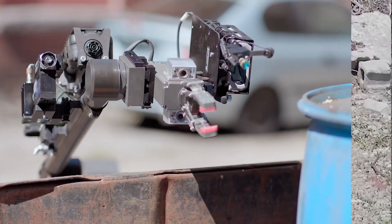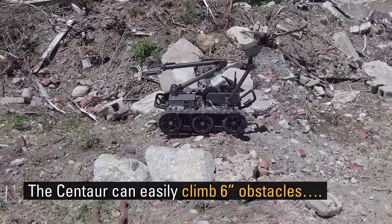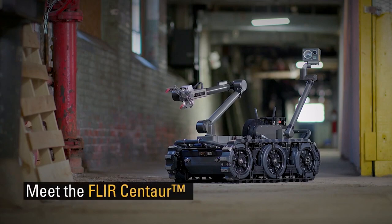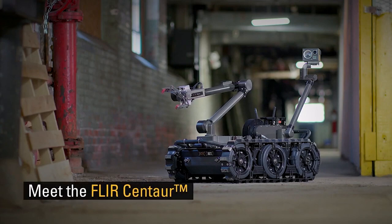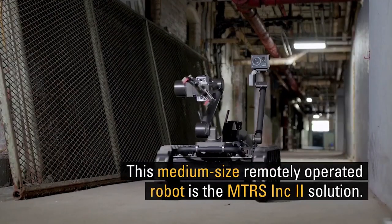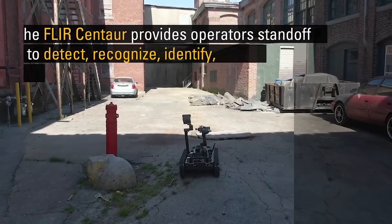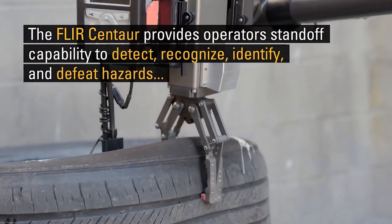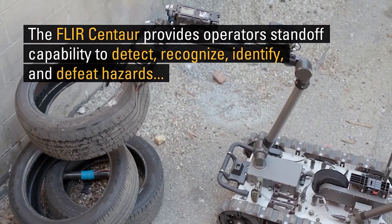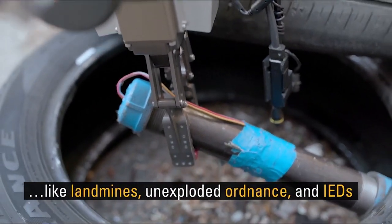Centaur is a remotely operated, medium-sized unmanned ground vehicle. It is an open architecture robot consisting of a standard chassis connected with different sensors and payloads to support current and future military missions. This FLIR JARP compliant robot is a man-transportable robotic system increment second solution.